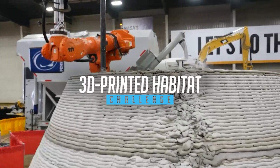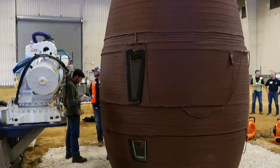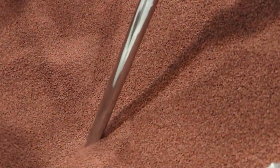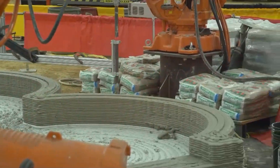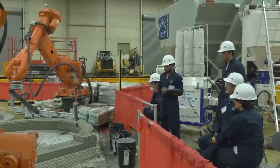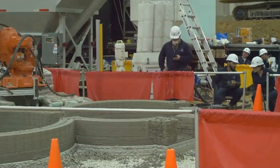Our 3D-printed habitat challenge sourced ideas and technologies to develop 3D printers that could one day print habitats on the moon and Mars, and also here on Earth. It's often counterintuitive that space research actually improves Earth, but it's seen time and time again. We are all together developing a technology that advances the way we think about constructing buildings on Earth.